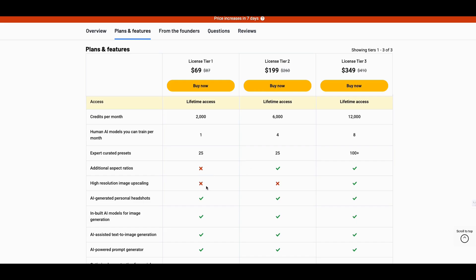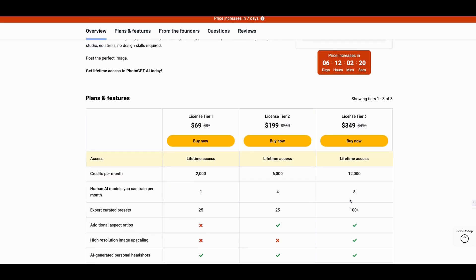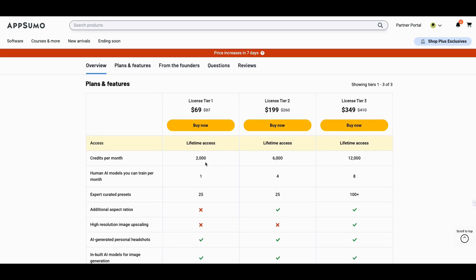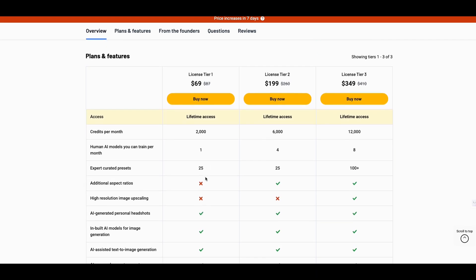The high-resolution image scaling makes a big difference in this tool. To be honest with you, this tool is really a tier-three-or-bust situation. Once you get into tier one you'll see some power, tier two really builds on that, but tier three goes to the next level. At tier three, they give you a hundred presets with a lot of different design options. You're going to find the most value at tier three, but you can get away with tier two. Tier one — you're going to be disappointed because you can only do one AI model and you're left with about 500 credits, which goes fast.